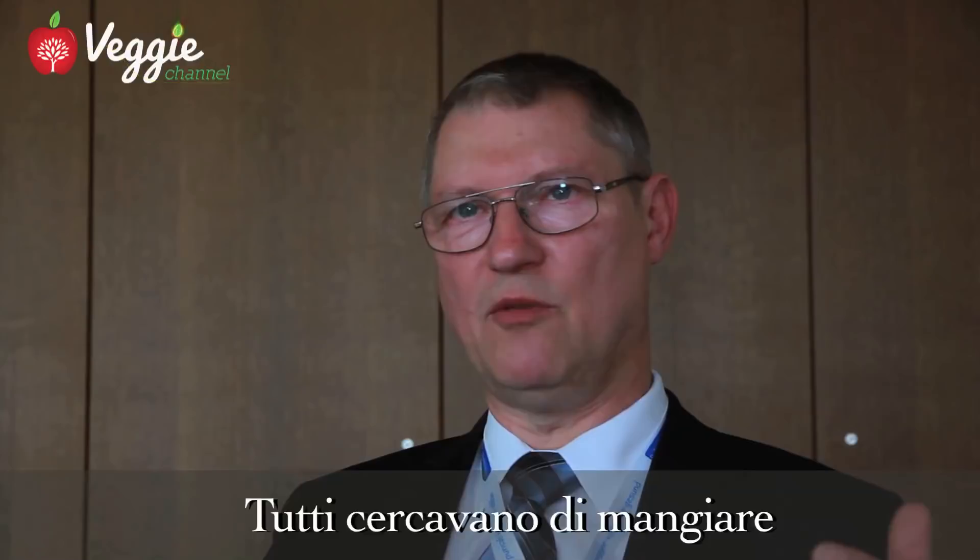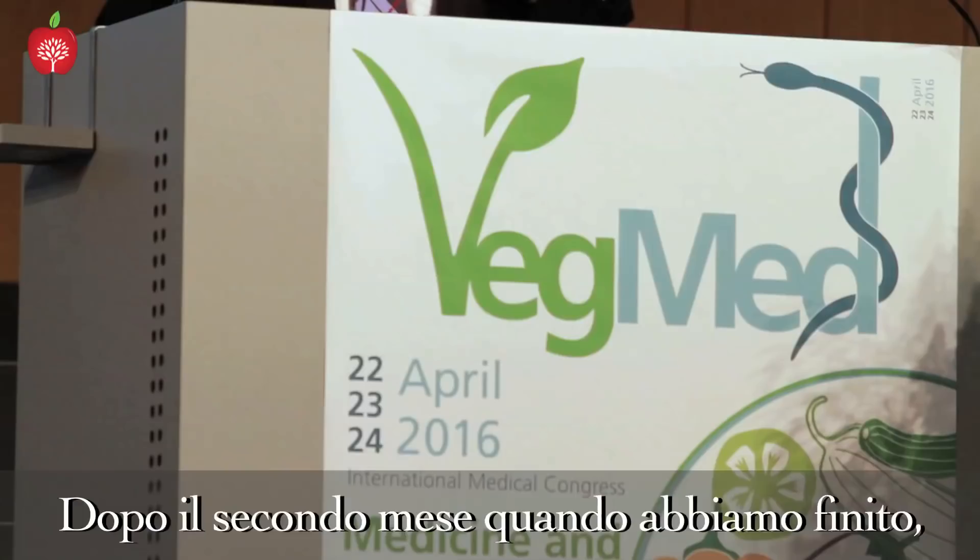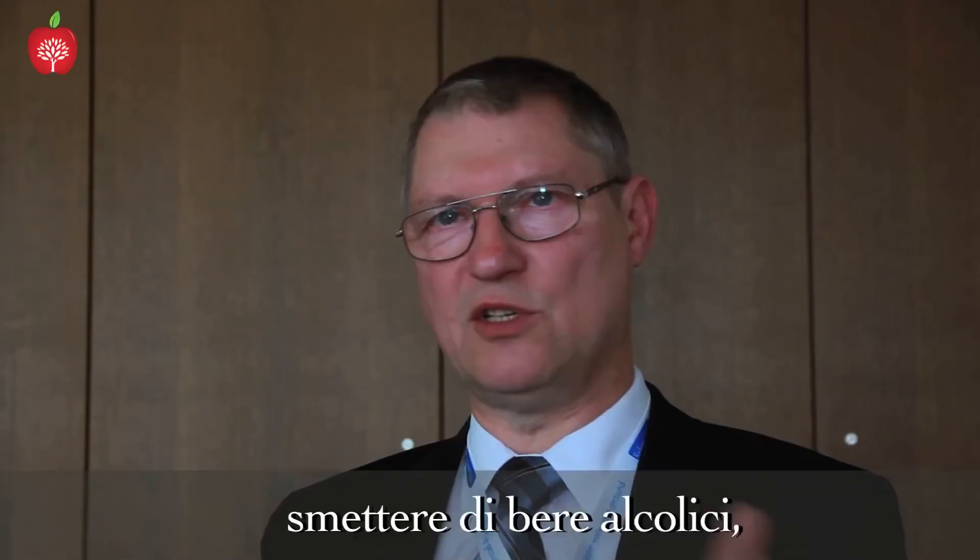In the second part, something unexpected happened — it turned into a game. Who could achieve the highest antioxidant value? Everybody tried to eat more fruits and vegetables, do sport, stop smoking, and stop drinking alcohol, and the values increased. After the second month, when we stopped the study, everyone was disappointed that it was ending — they all wanted to continue.